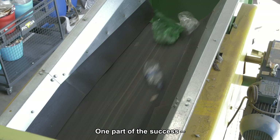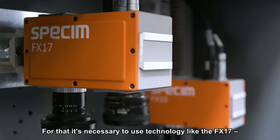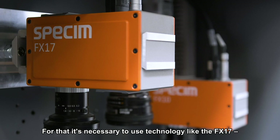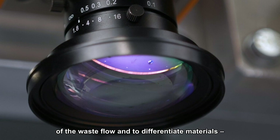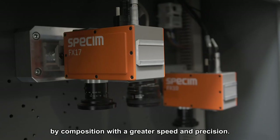One part of the success of these equipments is the separation by type of material. For that, technology like the FX-17 is necessary, with which we can acquire the spectrum of the waste flow and differentiate materials by composition at great speed and precision.